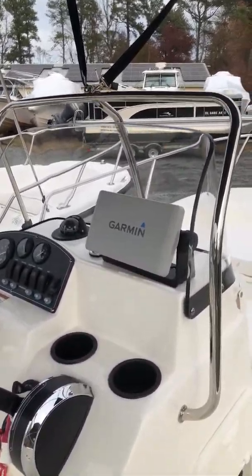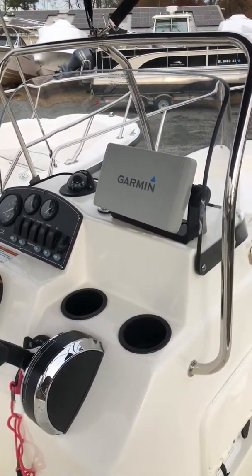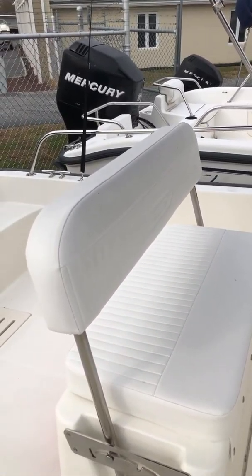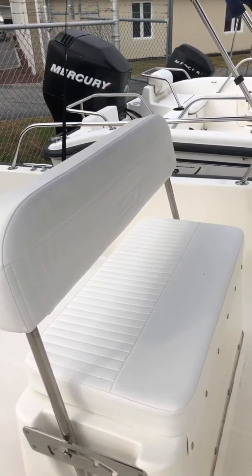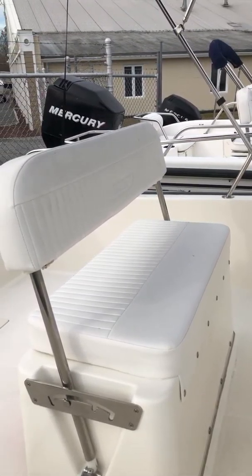Additionally, the boat is equipped with a Garmin Echomap 74V color GPS depth sounder and fish finder. The boat is also equipped with a reversible helm seat backrest, so you can have a leaning post as well as the boat's seat, both forward and aft facing.